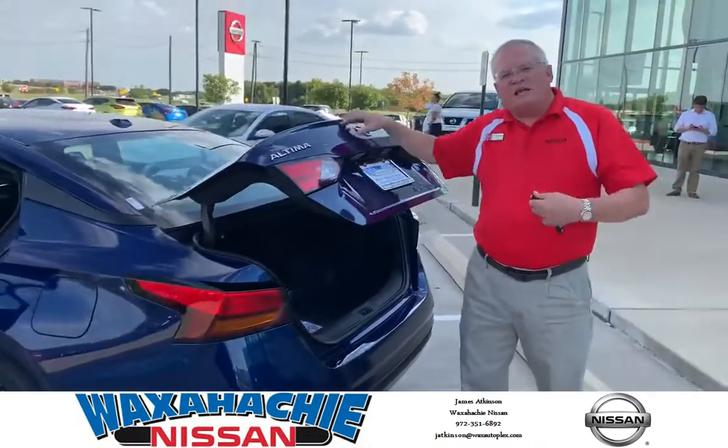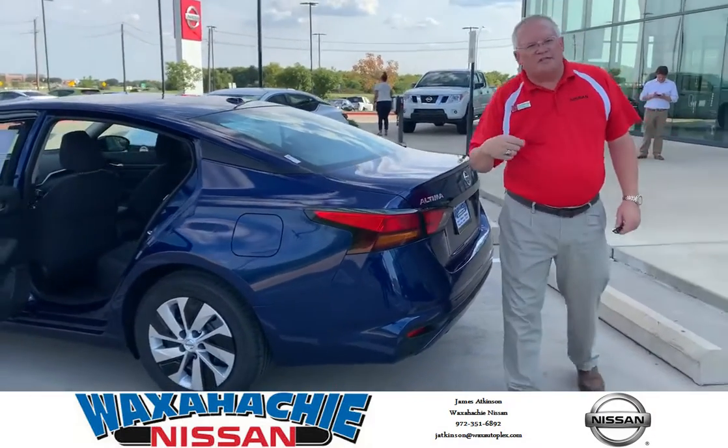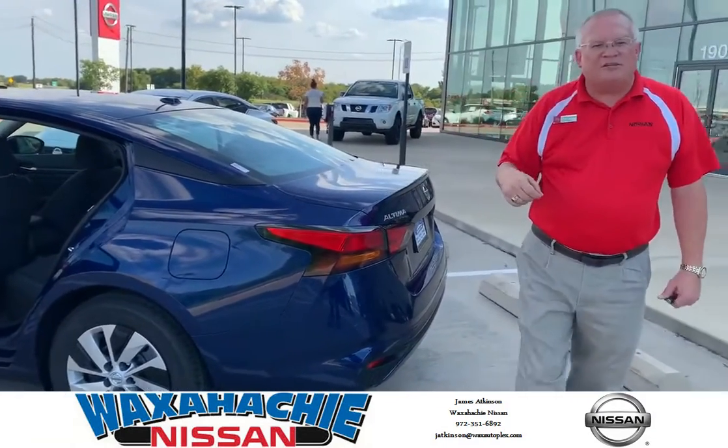Once again, I'm James from Waxahachie Nissan. Come out and see me. My number is 972-351-6892. Have a great day.